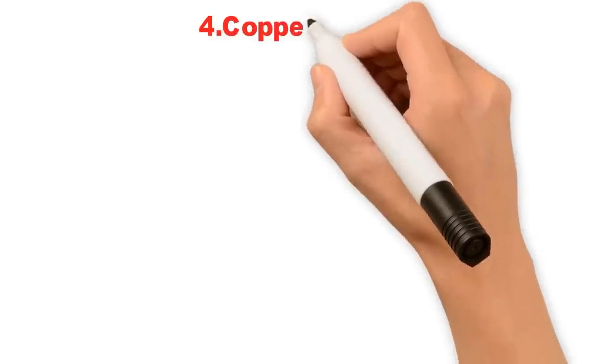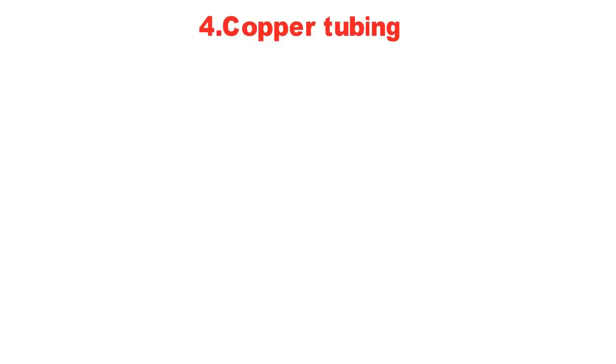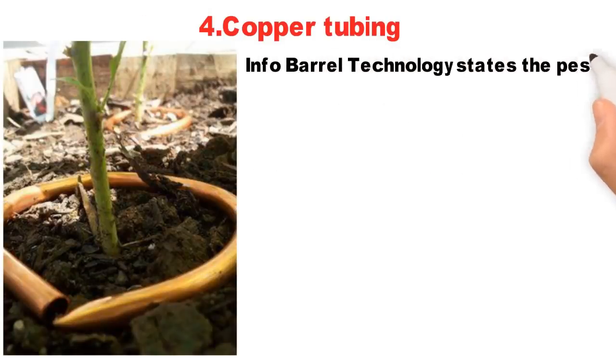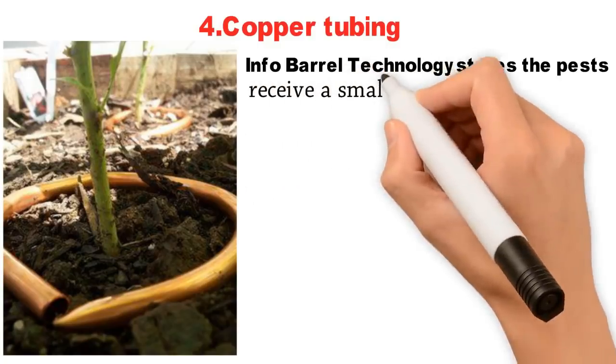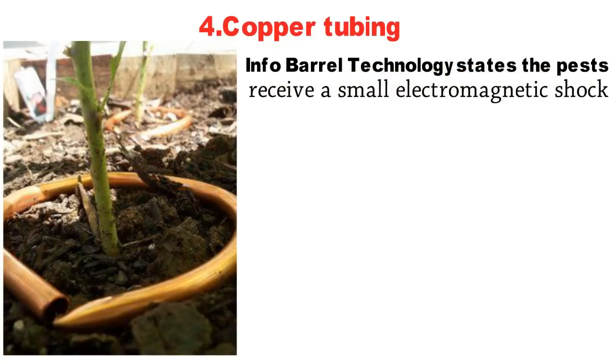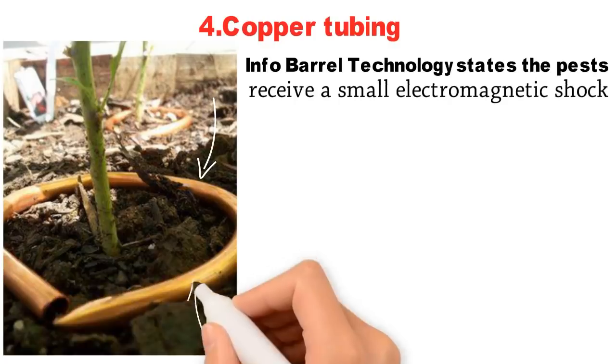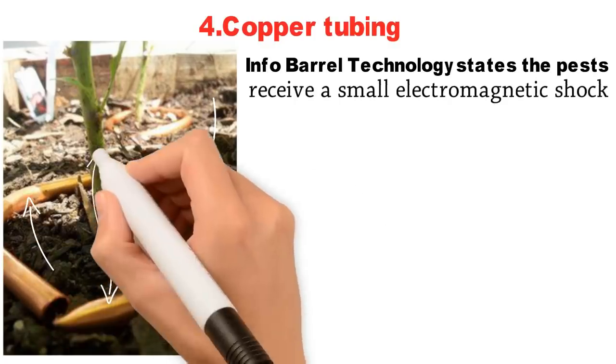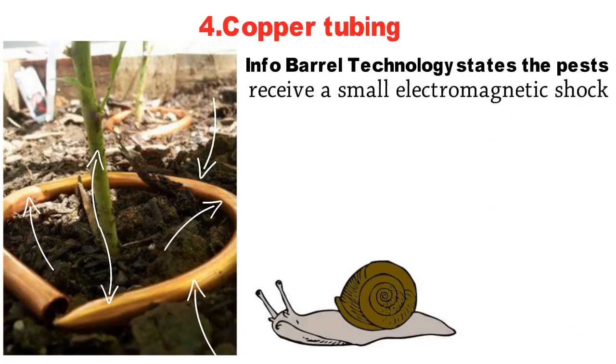4. Copper Tubing. Slugs and snails naturally avoid copper. According to Info Barrel Technology, the pests receive a small electromagnetic shock when they touch it, electrocuting them. Create a circle of copper tubing and lay it around the base of your tender garden plants to keep slugs and snails from bothering them.